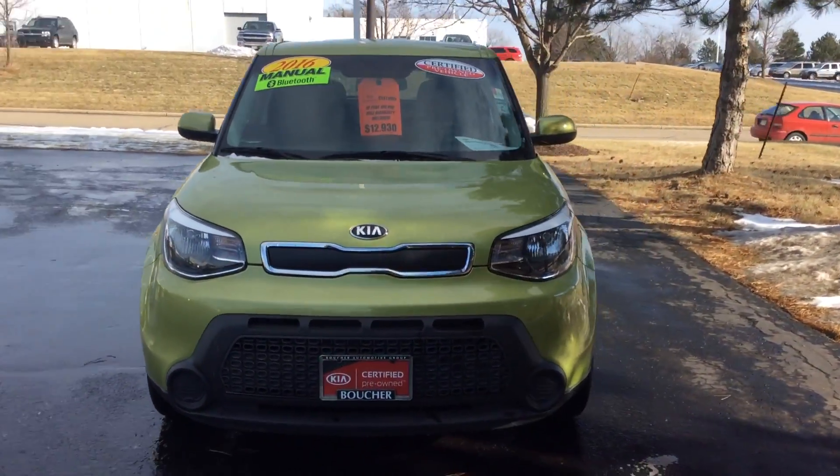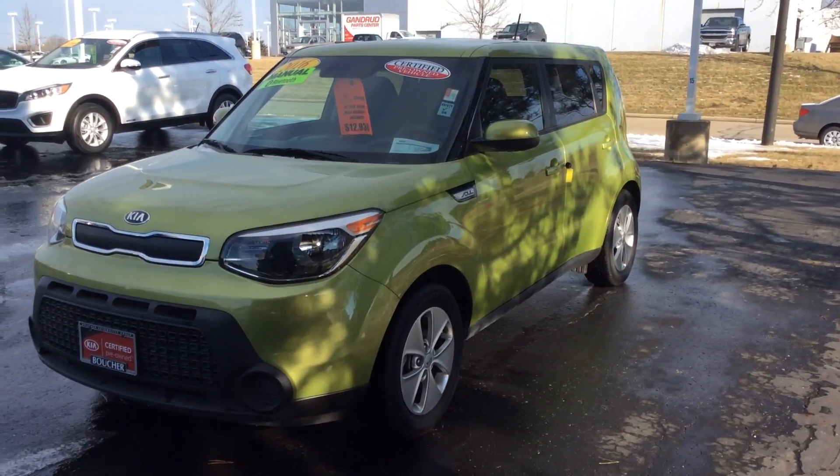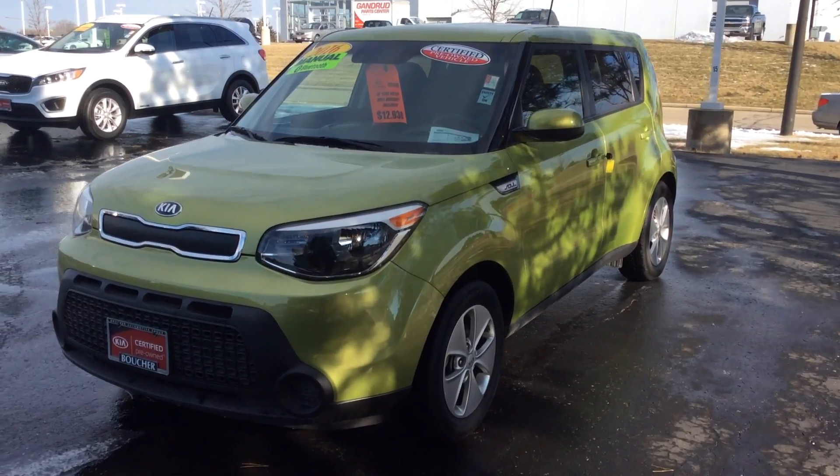This is the alien green with a black cloth interior. It is certified by Kia, so you get the full remaining factory warranty, including a 100,000 mile powertrain warranty.